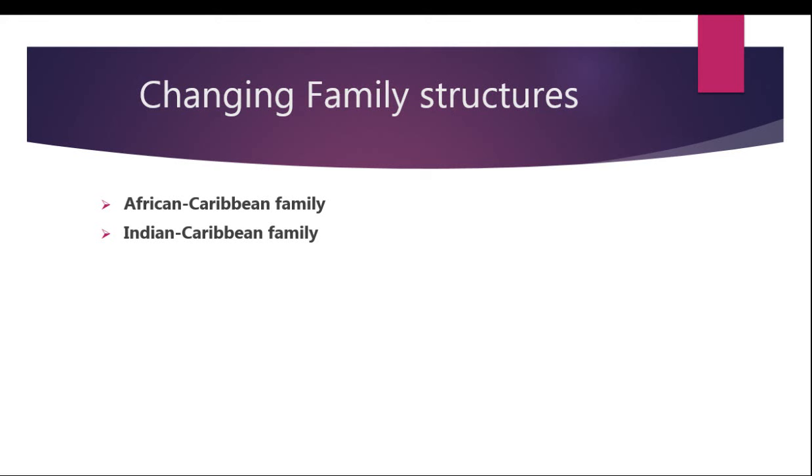The Indian Caribbean family structure is headed by the male, so it is really patrifocal — this coming from Indian culture being brought into the Caribbean. Last but not least is the Chinese Caribbean family structure. In this family structure, the Chinese language and culture are normally practiced and preserved within the Caribbean. That's basically it for changing family structures.